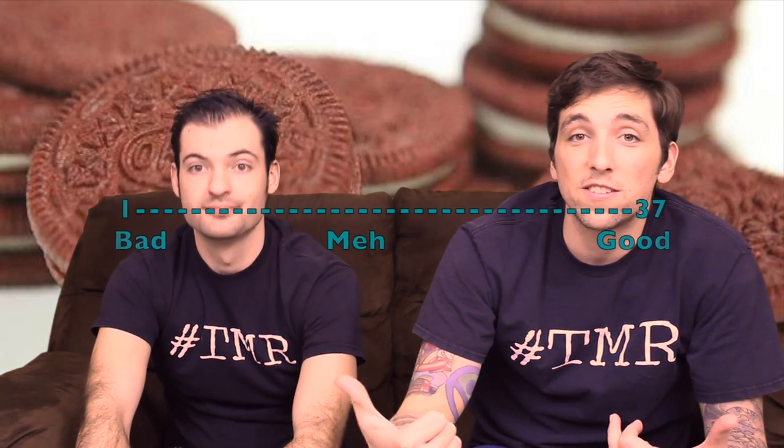Let's rate these on a scale of 1 to 37. 33 out of 37. 35 out of 37. Thanks for tuning in to the 2 Minute Reviews.